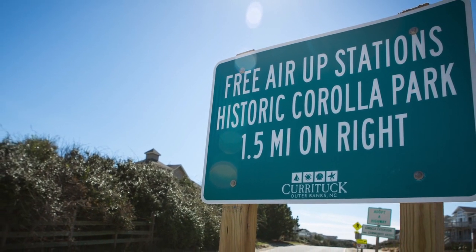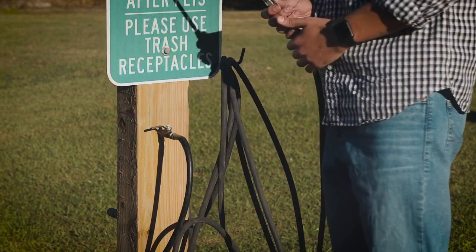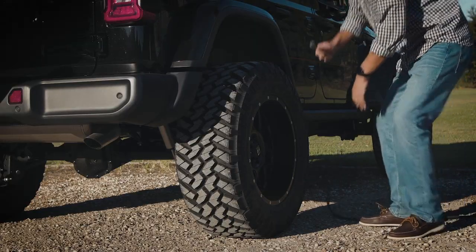When you leave the beach, please return to historic Corolla Park and use the free air stations to add the proper air pressure back in your tires. I'm Deputy Davenport — thanks for watching and enjoy your day at the beach.